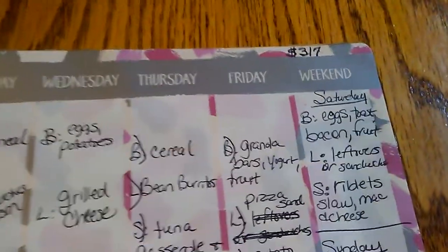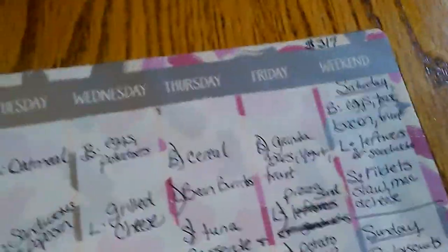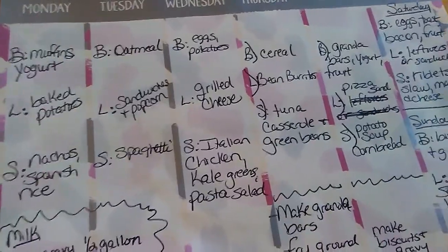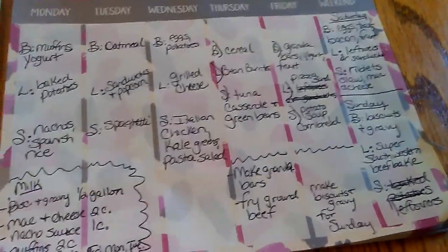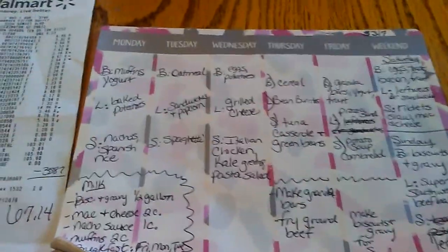My total this week was $67.14, which brings me to $317 for the month so far. I won't have a whole lot to play around with the second half of the month, but that's okay — the freezer is still packed so I'm not complaining. Anyway, thanks for watching — have a great day, bye bye!